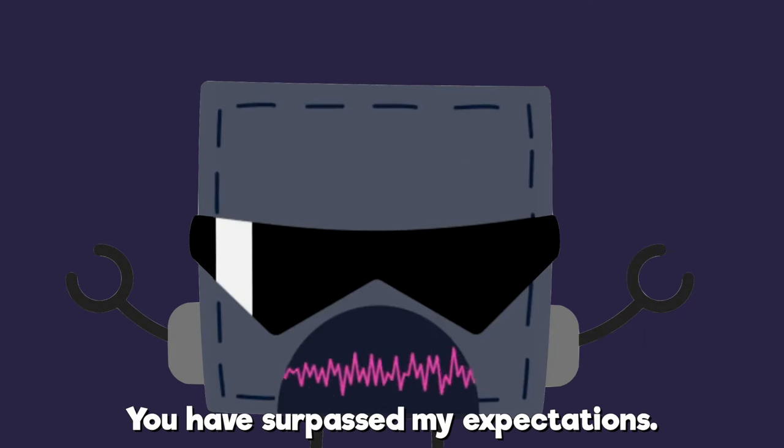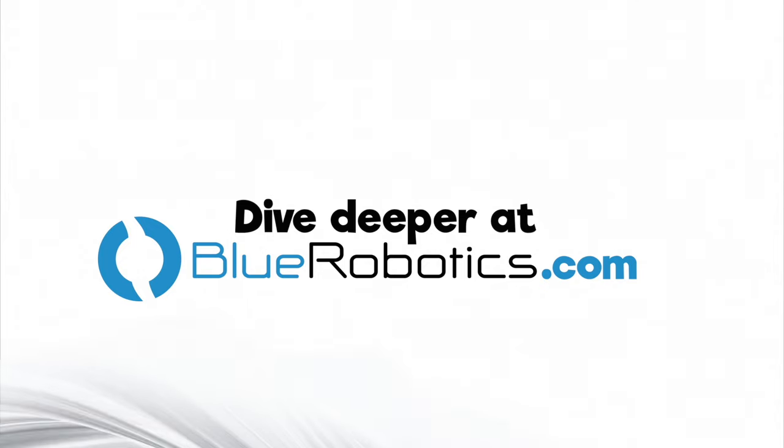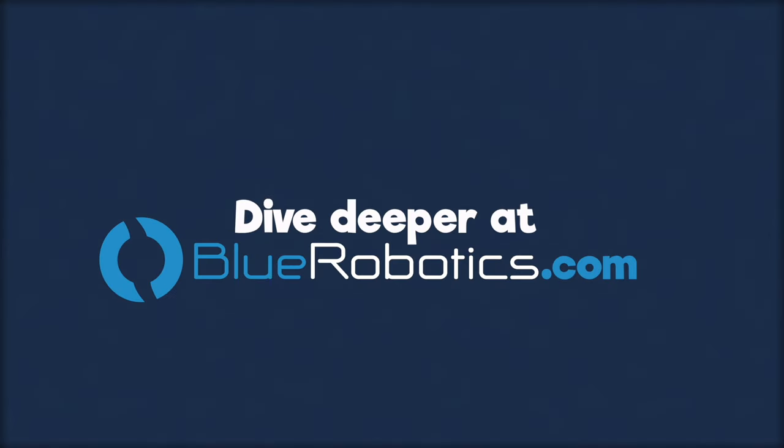Great job. You have surpassed my expectations. Take five. Dive deeper at BlueRobotics.com.